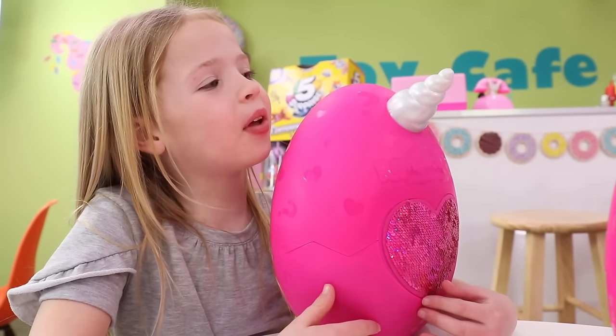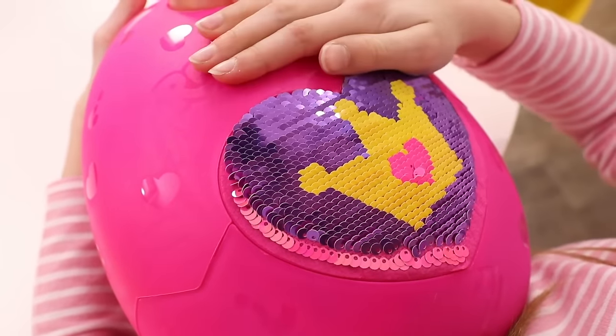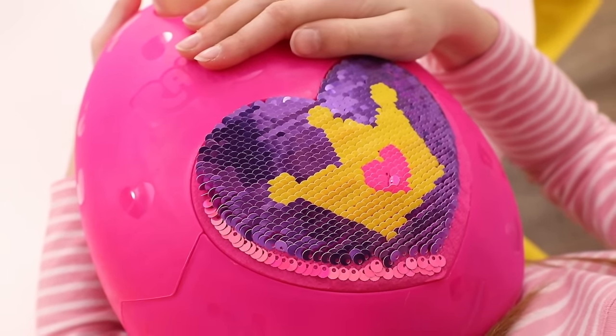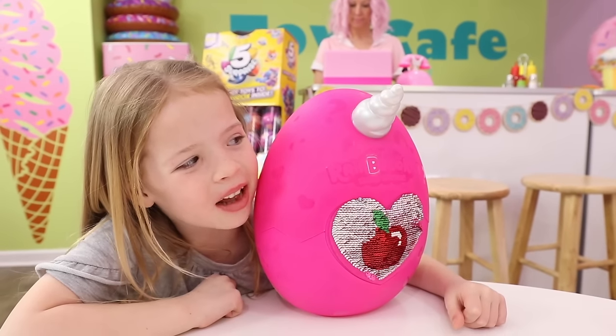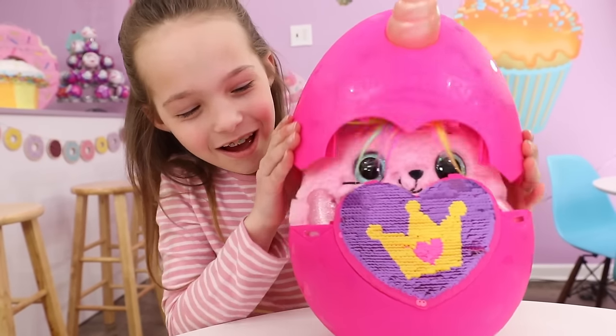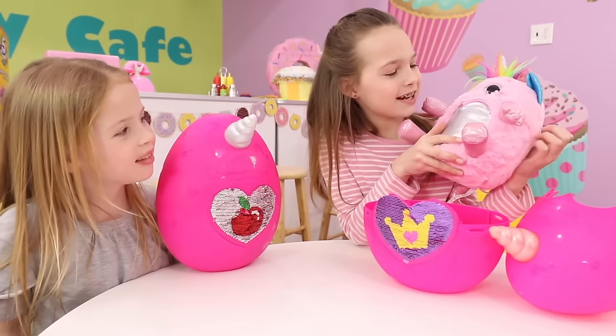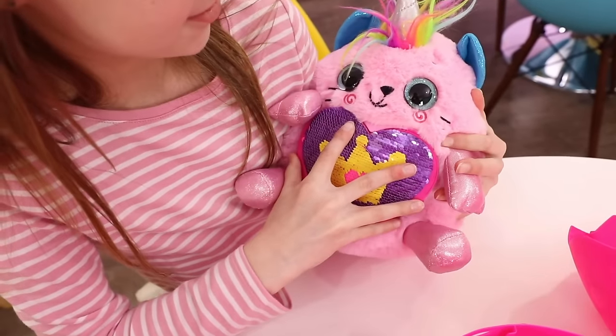Before we open the heads, let's flip the sequins so we can see what our animals love. Ooh, mine's a crown. My animal must love apples. Time to see what we got, Maya. Whoa, it's so cute. It's a kitty corn, Maya. And her name is Gigi.